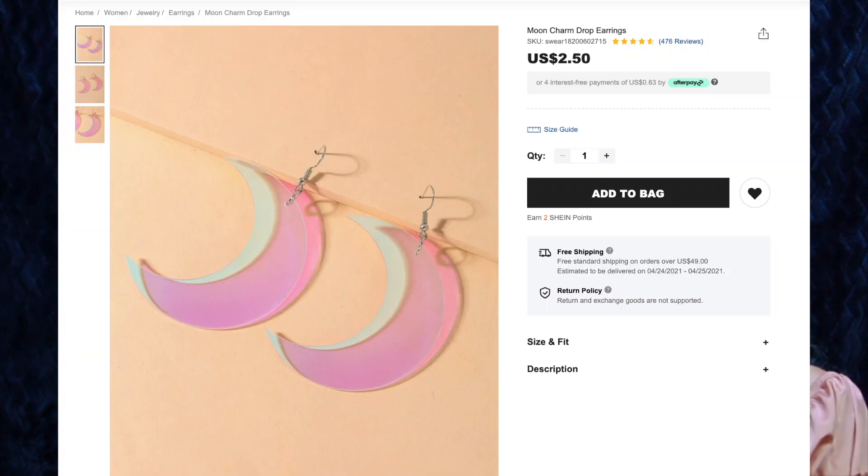Last but not least, we have the Moon Charm Drop Earrings for $2.50, and I've been wearing them the entire video — you just can't see them through my hair. I recently got a beautiful blue and pink iridescent corset from Amazon and didn't have any iridescent accessories, so of course I went to Shein. As I mentioned earlier, I love anything celestial, especially crescent moons, so when I saw these I instantly put them in my cart.